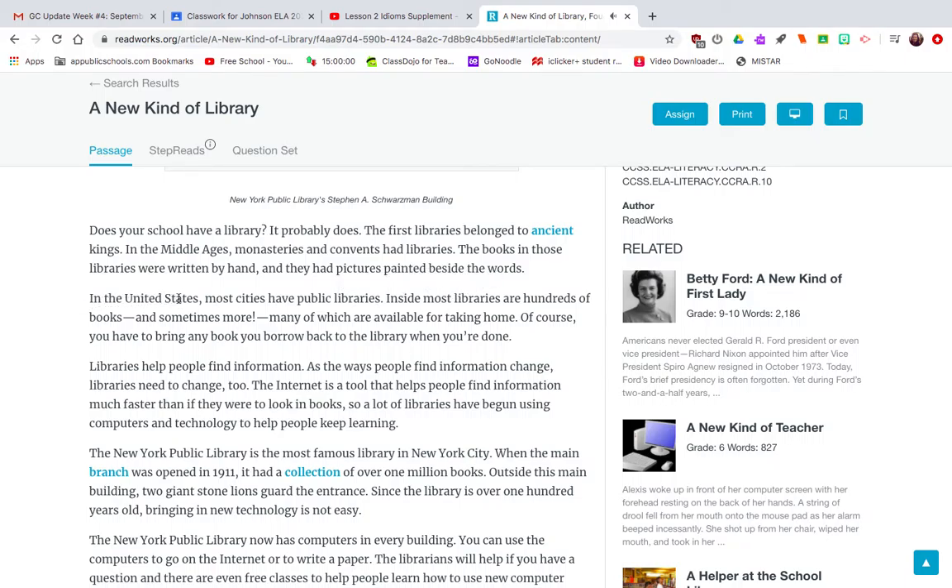In the United States, most cities have public libraries. Inside most libraries are hundreds of books and sometimes more, many of which are available for taking home. Of course, you have to bring any book you borrow back to the library when you're done. Libraries help people find information. As the ways people find information change, libraries need to change too.